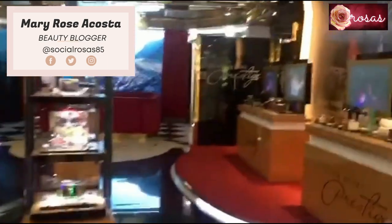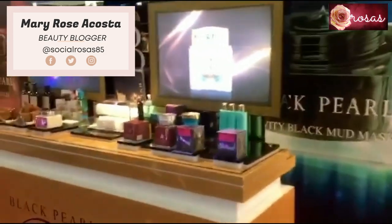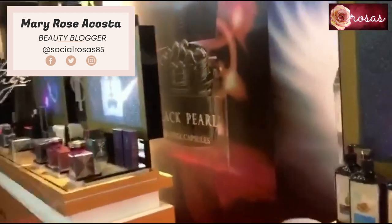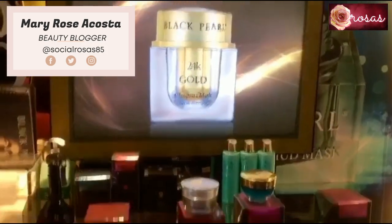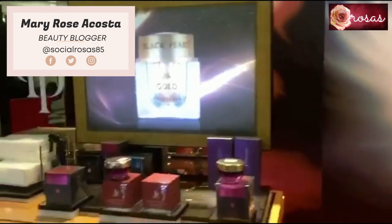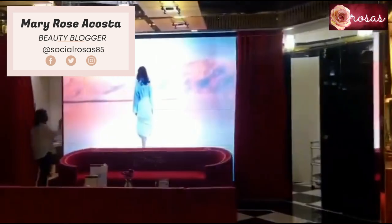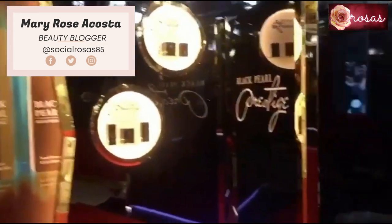This is what it looks like inside their store. They have different beauty products and beauty treatments. This is 24k gold — it says Black Pearl Prestige. They are located in Glorietta 2, on the second floor, in front of Minnesota.